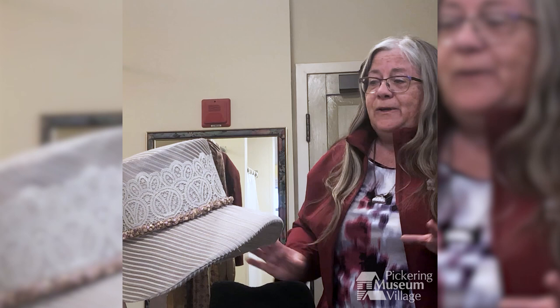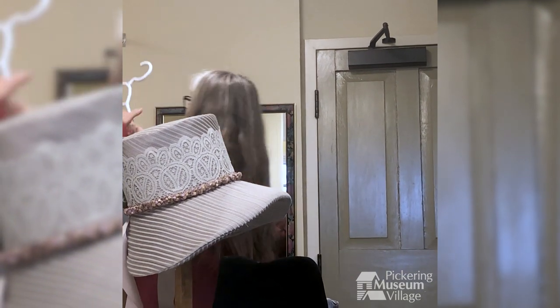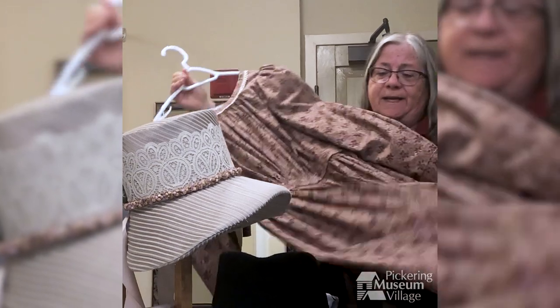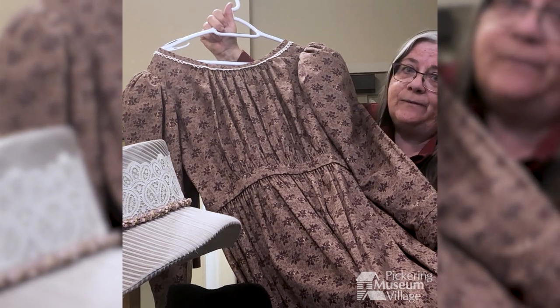So that's a little bit of a look at what gentlemen might have been wearing during the Rebellion. Now, what were their wives wearing? This is a typical 1830s dress. You can see it has a slightly higher waistline — not as high as the Empire waist of the Regency time.